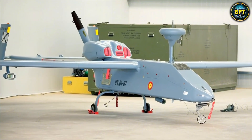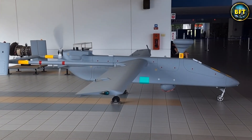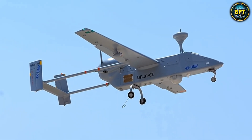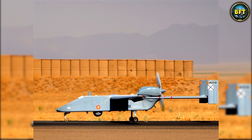Even though newer drones like the SIRTAP are coming to replace it, the Searcher has earned its place in history. It taught the Spanish military how to effectively use drones in modern combat — like that old pickup truck with 300,000 kilometers on it that still starts every morning. It might not be the prettiest, but you respect it for what it has survived.